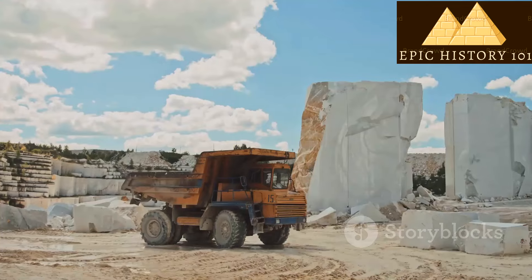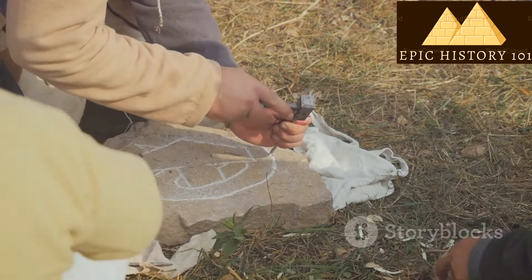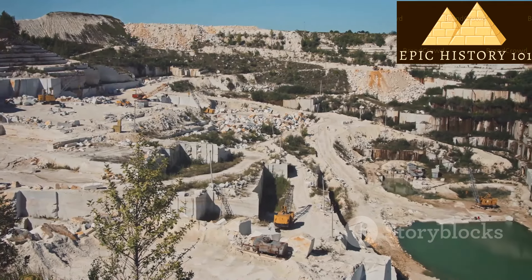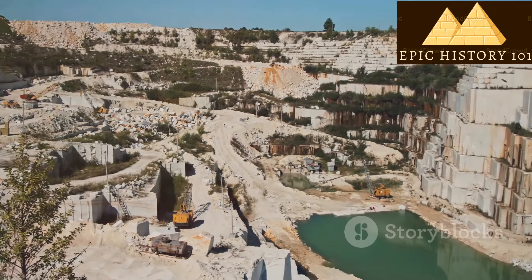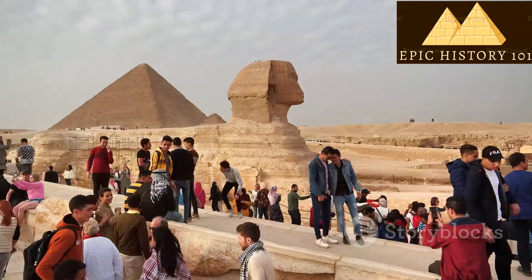The Egyptians had to get big rocks from stone quarries to build the pyramids. They used special tools to cut the stones out of the ground. In places like this quarry, workers used simple tools to carve out the big rocks they needed. It was hard work, but they did it with skill and determination.